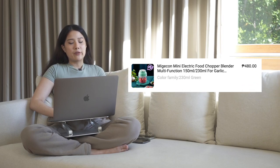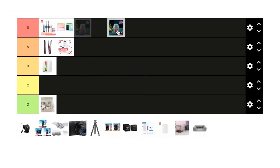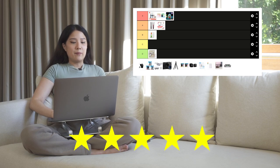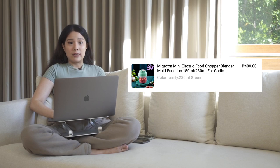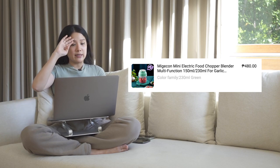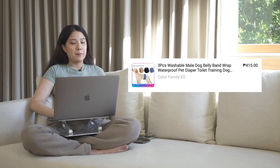Next product is the Midgecon mini electric food chopper blender — this is going to get S tier. The design is cute and it works especially great for chopping garlic or red onions, for guacamole, or making aglio olio for pasta. It's ₱480, totally worth it. The design is functional and easy to wash. Three S tiers so far!